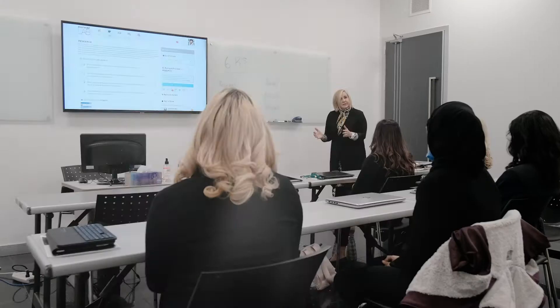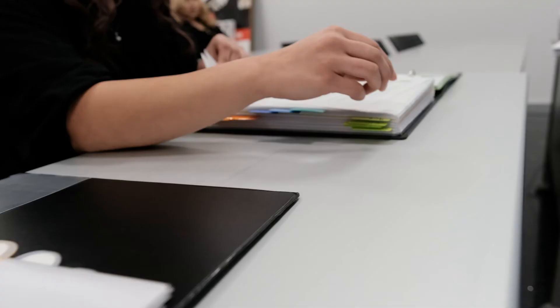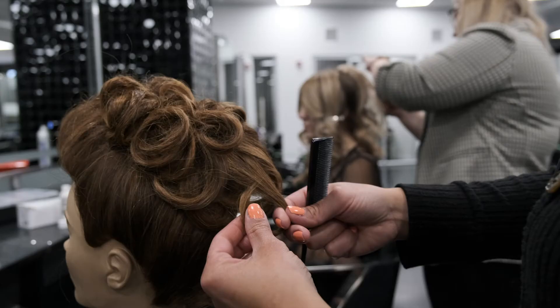In the beauty business module you'll be learning Evelyn Charles business principles, including industry business models, compensation, and regulations. You'll also be learning all different types of up-dos.